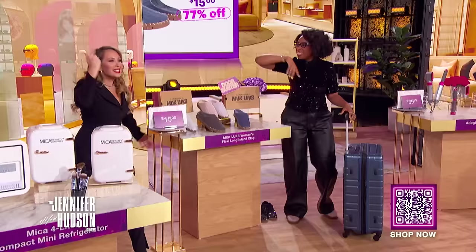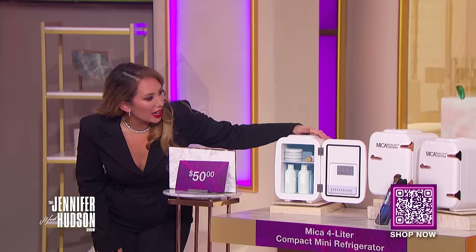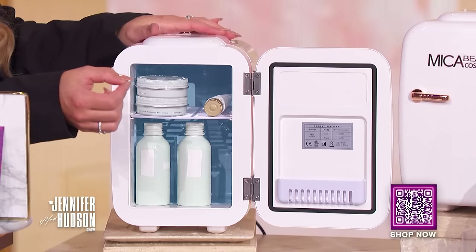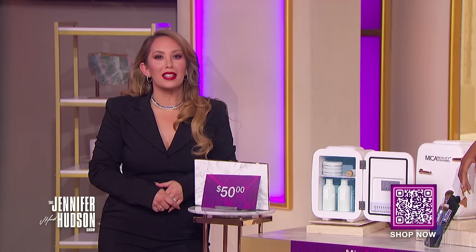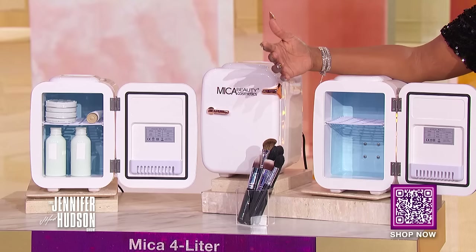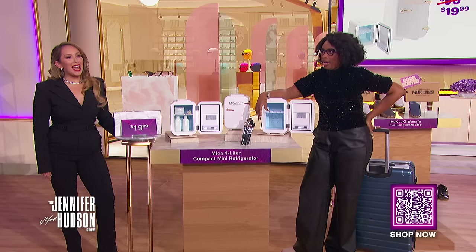Last but not least, you can fit this beauty right in that luggage too. I'm obsessed with skincare — collagen masks and cold collagen masks. When you wake up a little puffy-eyed, you just take it out of your fridge. It's the Mica 4-liter compact mini refrigerator. Mini fridges are trending now, especially in cosmetics. They keep your skincare products organized, fresh, and cool — and you could even add some snacks. We've seen this retail for as high as $50, and with the deals-at-sync discount, you can get this for $19.99 — that's a 60% savings.